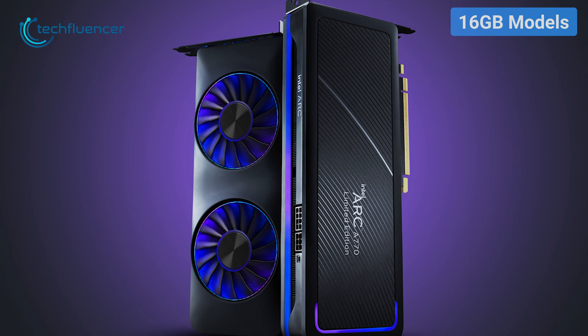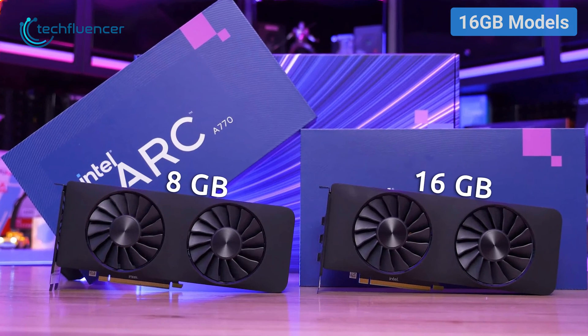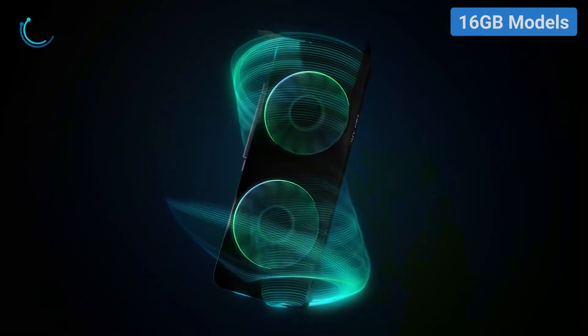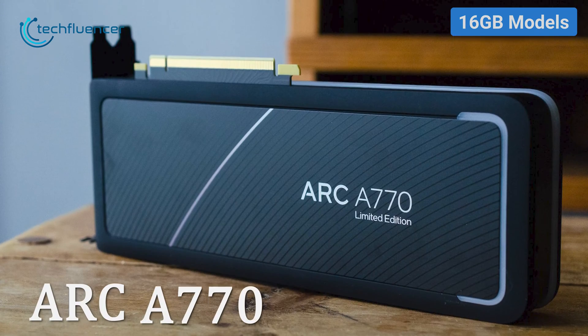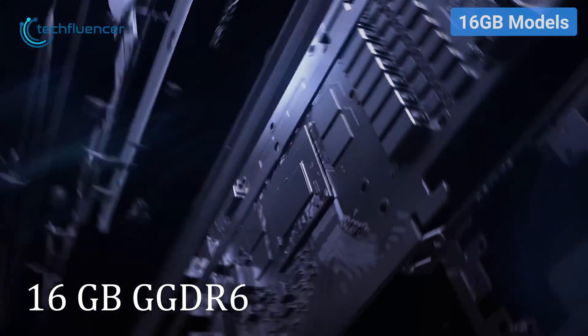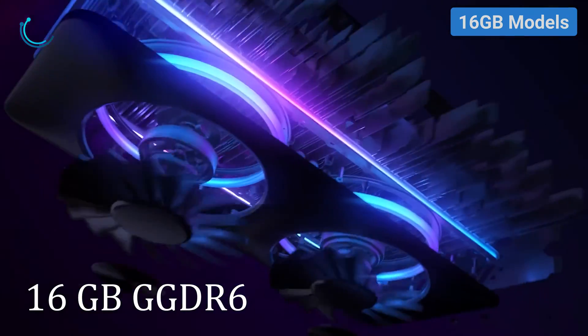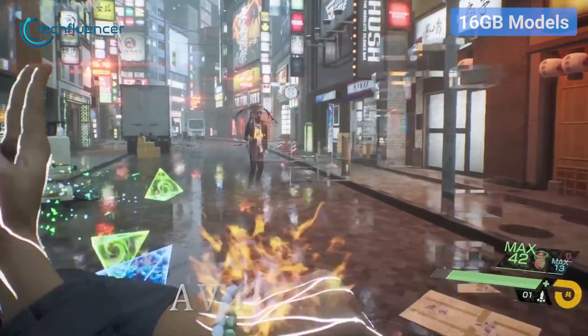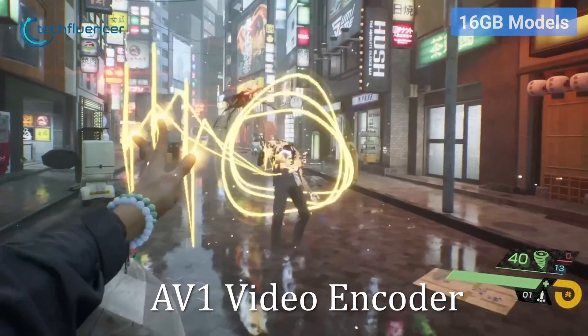The Arc A770 comes in two separate models: 16GB and 8GB. Let's go through the 16GB models first. Here we have the Founder's Edition Arc A770, which comes with 16GB of GDDR6 video memory. This is a limited edition card with an amazing price-to-performance ratio and an excellent AV1 video encoder.